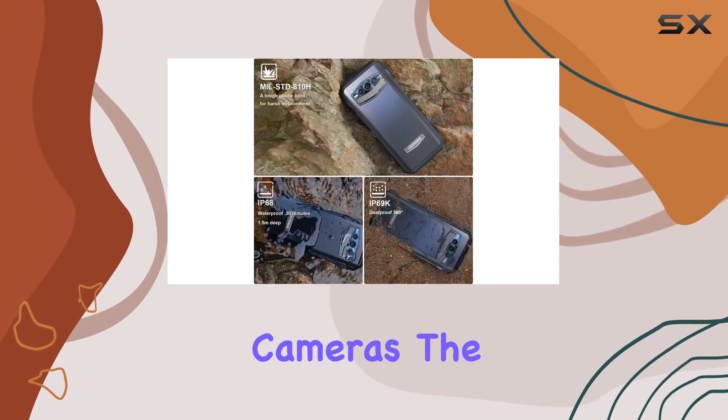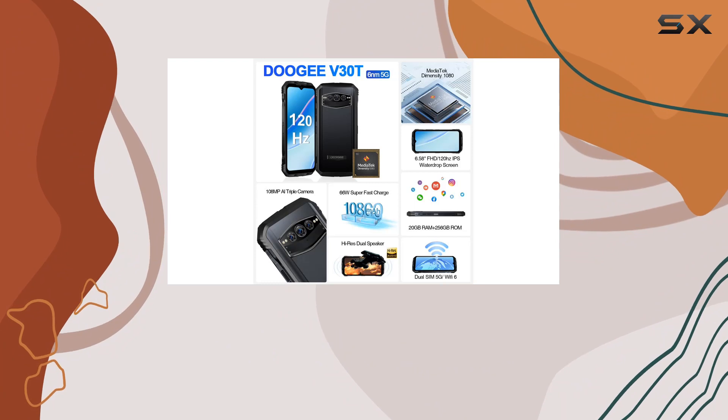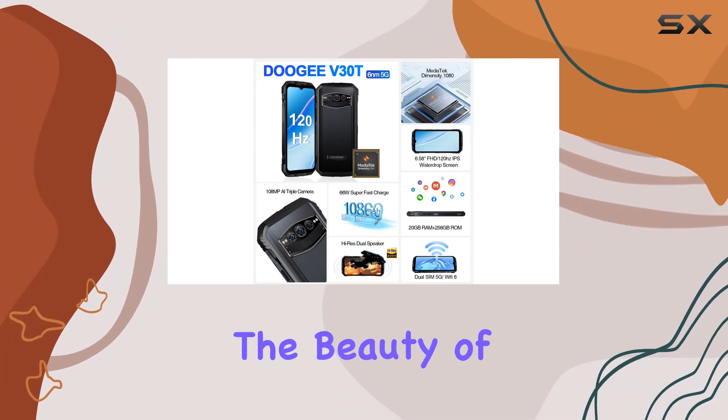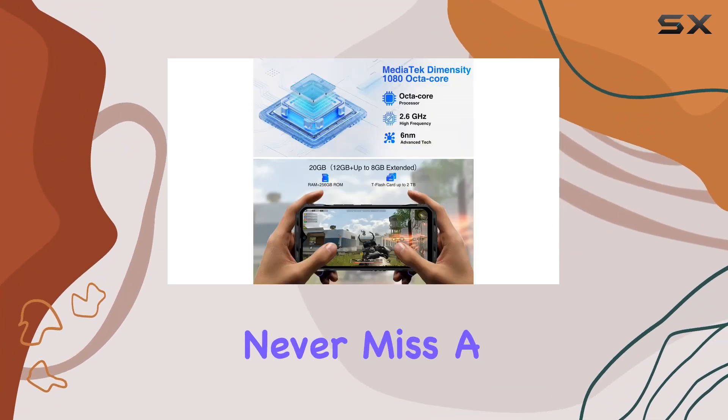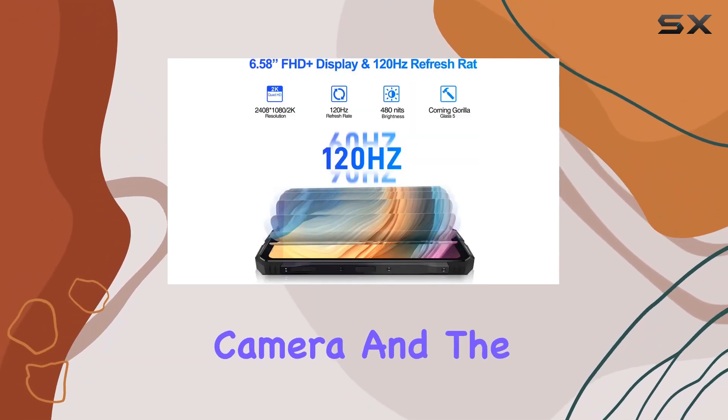Now, let's talk cameras. The 108MP flagship camera captures life's moments in vivid detail, while the 20MP night vision camera unveils the beauty of night scenes. Never miss a precious moment with the Sony 32MP HD front camera.